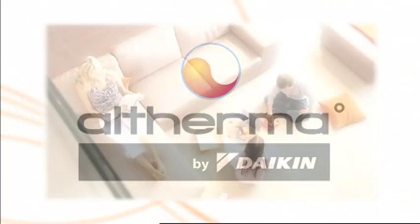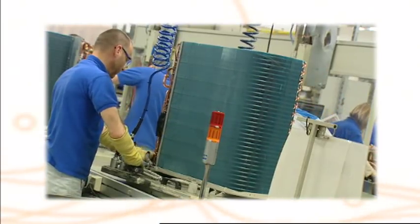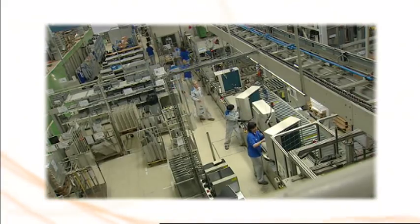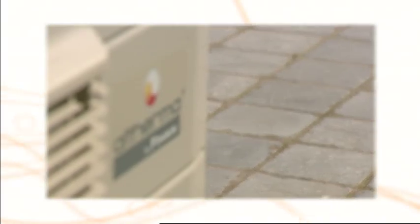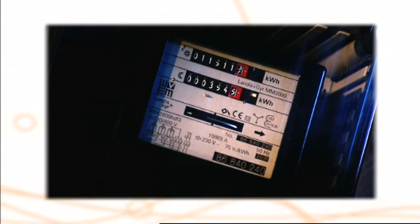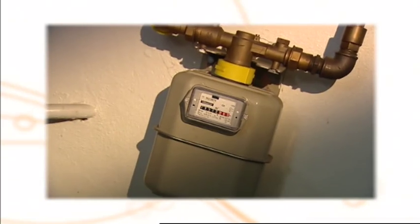Altherma combines high efficiency, no direct use of fossil fuels, an attractive price, and total comfort. For its development, Daikin could build on 50 years of innovation and large-scale production of heat pumps for air conditioning. Daikin's advanced technology results in a significantly higher efficiency for Altherma than any condensing boiler — even higher than other aerothermal heat pumps. Higher efficiency means less energy consumption.